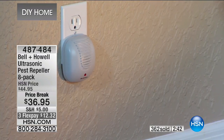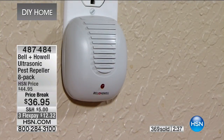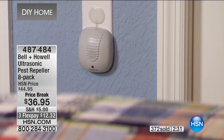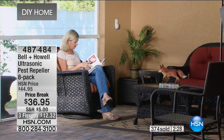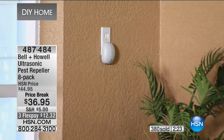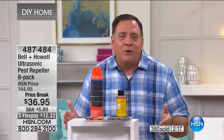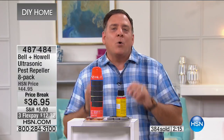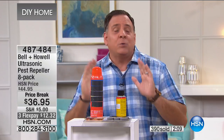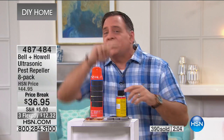They're fantastic for rental properties. If you're trying to sell your home, or you have a summer house or weekend place you're not at all the time — this is great for you. You're not playing amateur exterminator, not messing around with chemicals and traps. You don't have to worry about having anything toxic in your house. Just plug these in and they work silently 24 hours a day, seven days a week. If you live in a high-rise building in the city, you think you're immune — but you're not.